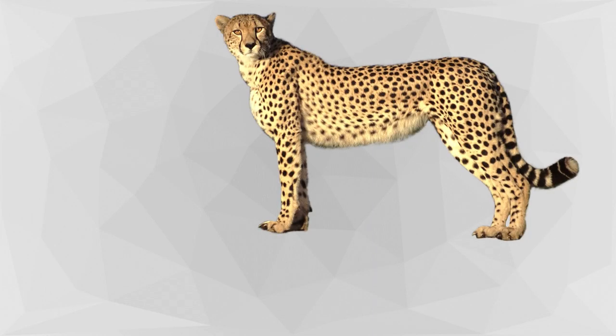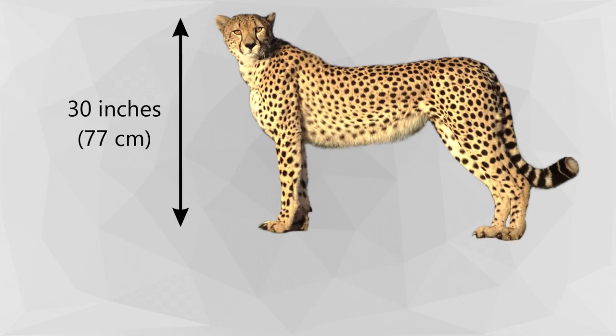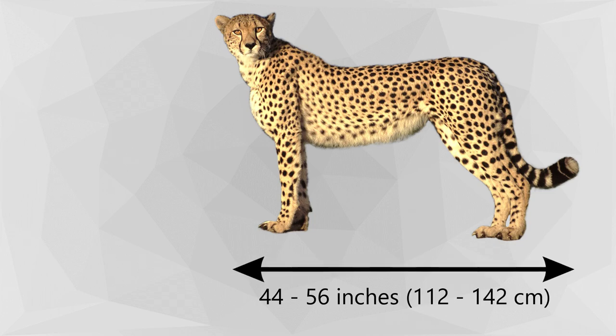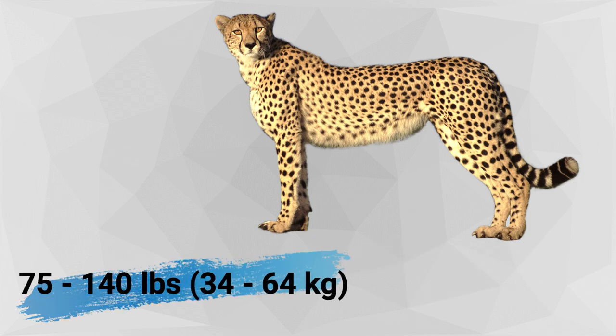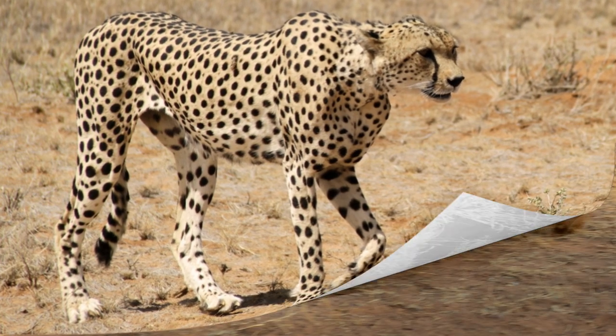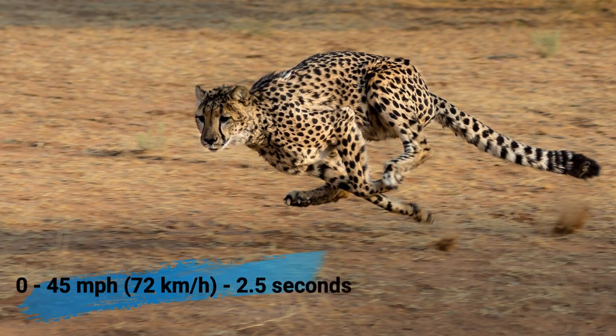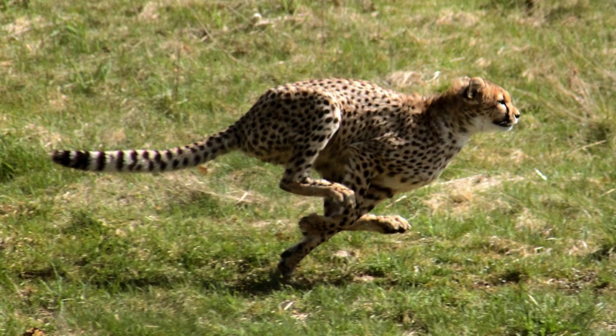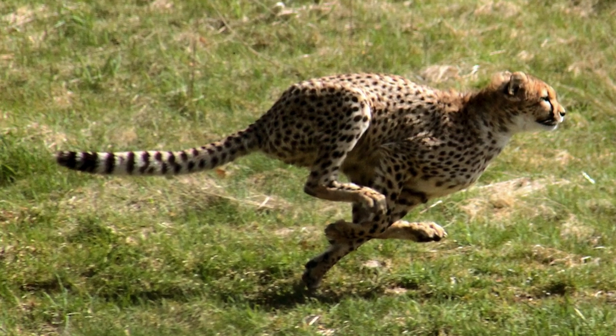Adult cheetahs are, on average, 30 inches tall at the shoulder and 44 to 56 inches long from head to rump. Typically, these large cats weigh between 75 and 140 pounds. Cheetahs have long, thin bodies with long, powerful legs and a flexible spine. Cheetahs have been known to accelerate from 0 to 45 miles per hour in just 2.5 seconds. Cheetahs can also turn very quickly, even while in mid-air, thanks to their long tail, which counters their body weight.